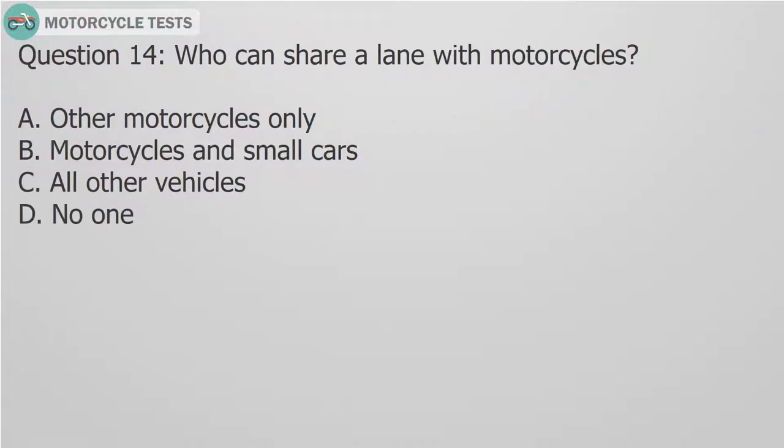Question 14: Who can share a lane with motorcycles? A. Other motorcycles only. B. Motorcycles and small cars. C. All other vehicles. D. No one.